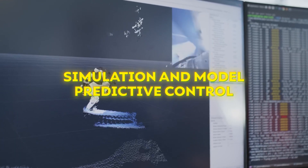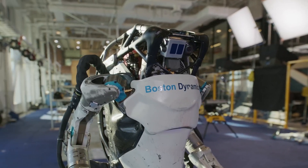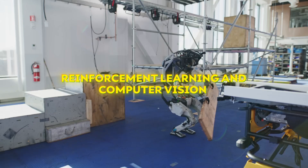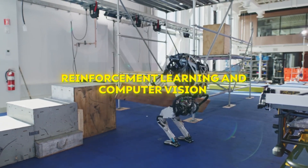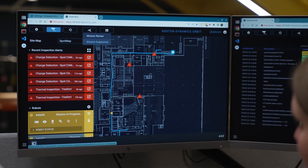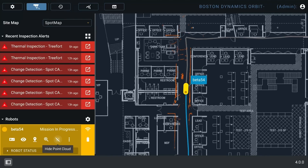In addition to decades of expertise in simulation and model predictive control, they have equipped their robots with new AI and machine learning tools like reinforcement learning and computer vision, to ensure they can operate and adapt efficiently to complex real-world situations. Also impressive is the recently launched Orbit software, which provides a centralized platform to manage the entire robot fleet, sitemaps, and digital transformation data.